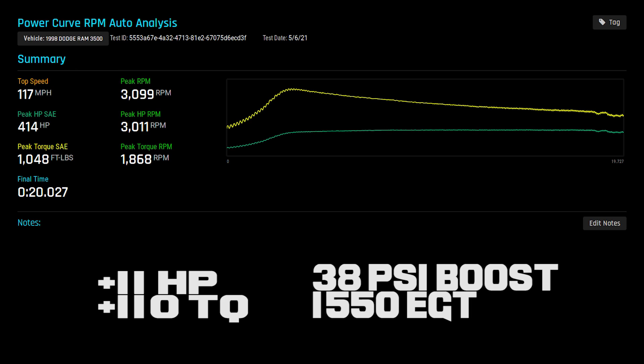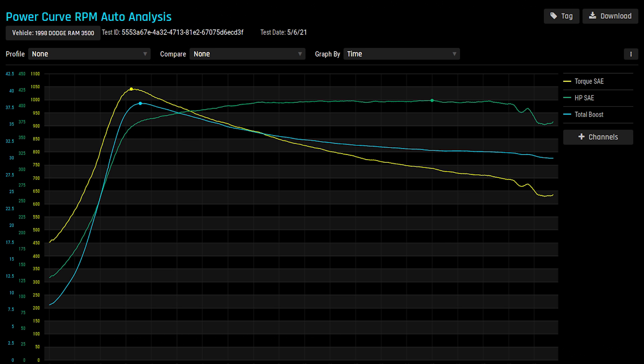So the stock HX35 is our limiter here. We didn't pick up a ton of power — it made 410 horsepower — but it did put down 1,000 foot-pounds of torque, which is up 70 foot-pounds. The HX35 was our limiting factor even before injectors. So we're going to put on the 6060 — it's called the HX35 6060 — which should give us ample room to grow. We're just too tight on the turbine housing, so let's get this turbo put on.